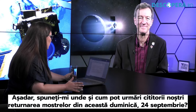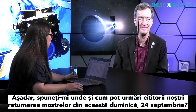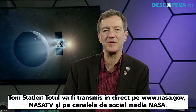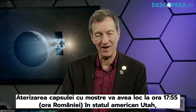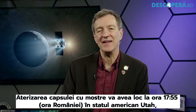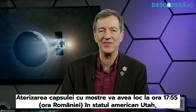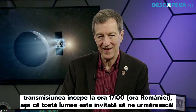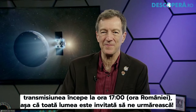Where and how can our readers watch the return of the sample this Sunday, September the 24th? It's all going to be live-streamed on nasa.gov and on NASA TV and on social media at NASA. The sample capsule landing is at 8:55 in the Mountain Time, in the state of Utah in the U.S. The broadcast starts at 8 a.m. Mountain Time, and everybody in the world is welcome and invited to watch.